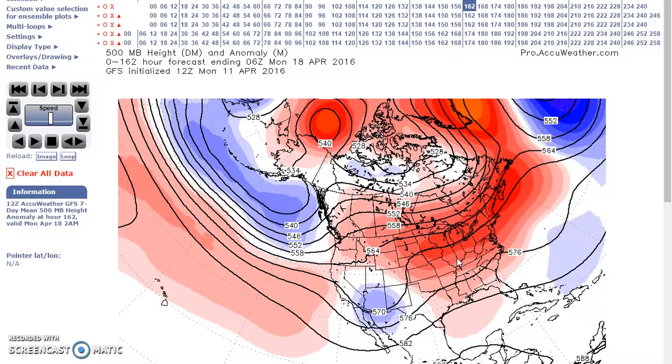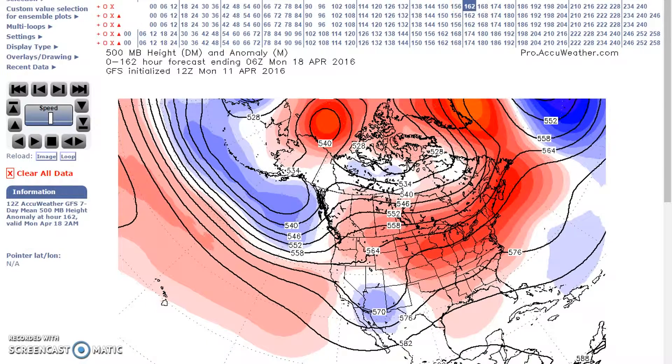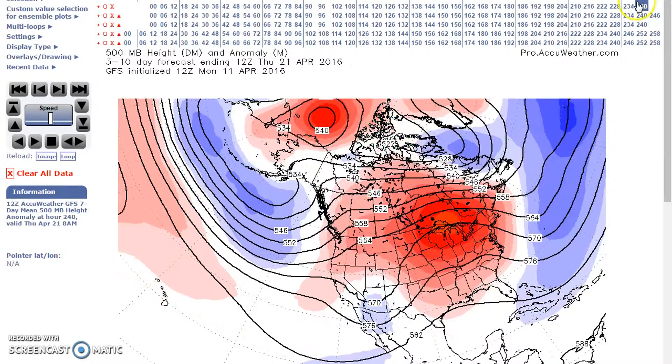Now for the period April 17th to the 21st. Here we are at the 18th — the flow remains generally unchanged with a split flow. Near to above normal heights are forecast across much of the nation, and models and ensembles are in agreement with this pattern. This is the GFS. Going now to the 21st, we can see it's a relatively low flow across much of the nation.